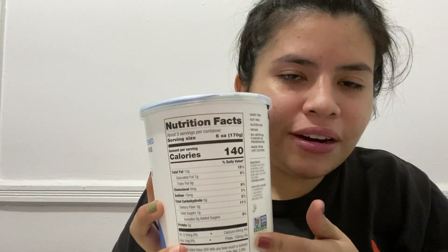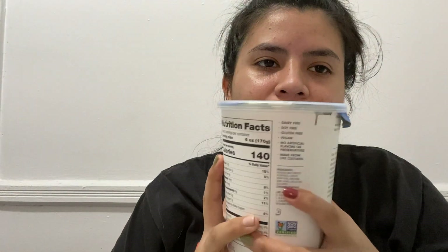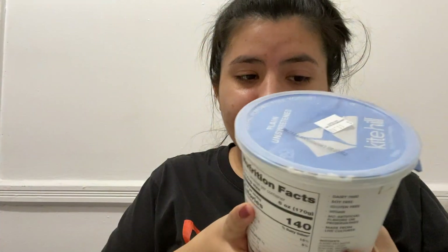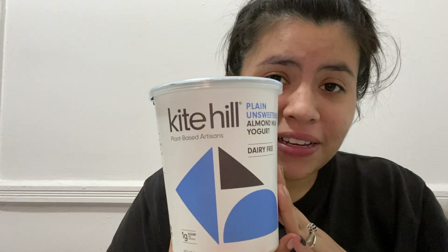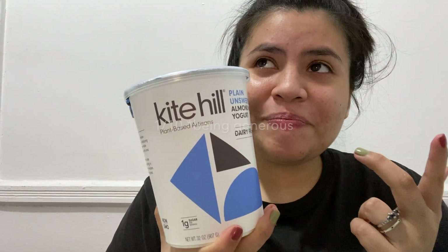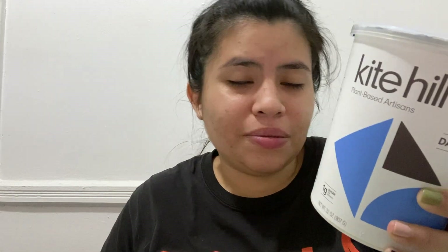For the macros and nutritional value it has, it's pretty good, and considering it doesn't have a lot of ingredients, that's a good part. The bad part is that it tastes bad. I don't think I can make myself eat the whole tub. For nutritional value this is a yes, but taste-wise this is like a one — it's horrible, I don't like it. I wouldn't recommend this as plain yogurt at all.